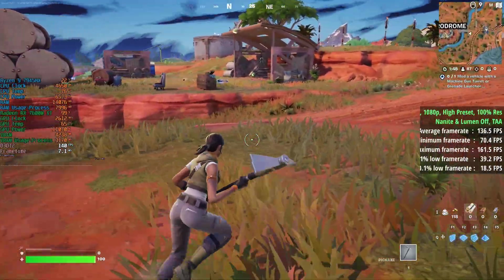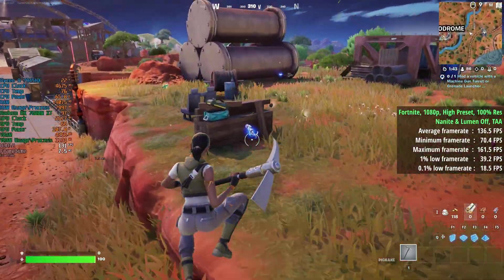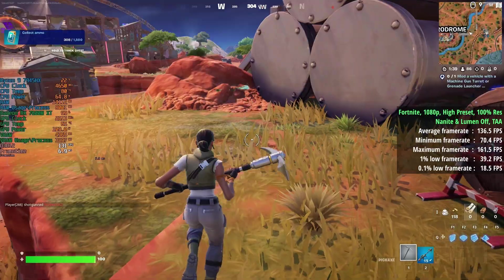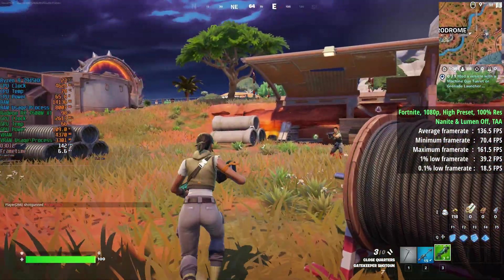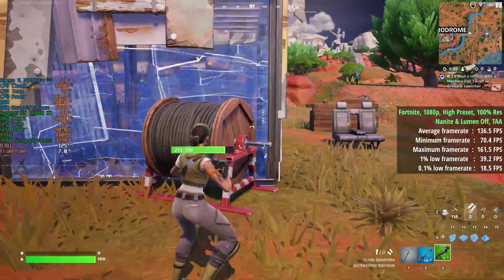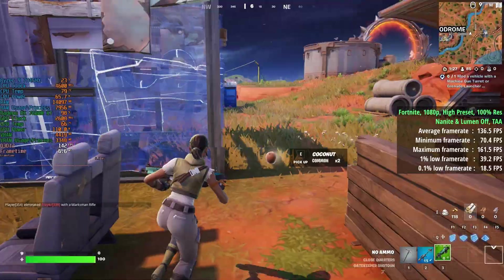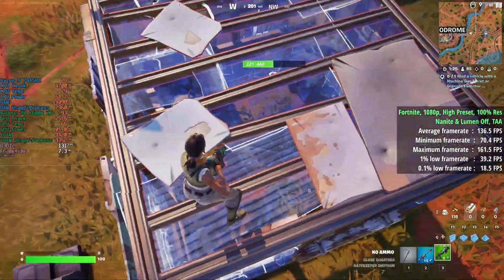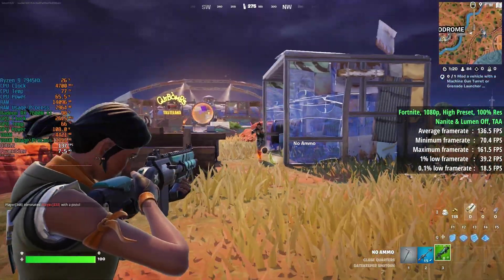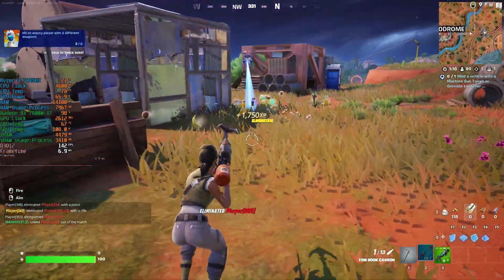Finally we have Fortnite, which can be demanding when you turn the settings right up. In DX12 with the high preset, 100% resolution scale, and Nanite and Lumen off — these actually turned on by default so I turned them off — with TAA we saw 137 FPS. I'd recommend keeping Nanite and Lumen off on hardware like this. Overall performance was pretty good with a few dips and drops as expected. I'd recommend capping the frame rate, as it just seems to run better in DX11 or DX12 mode with the frame rate capped.